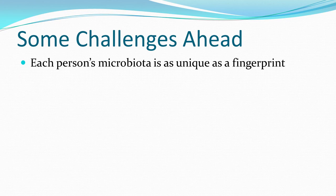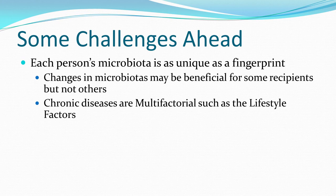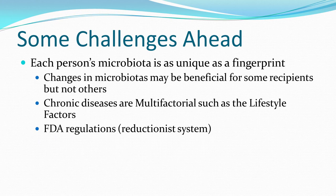Each person's microbiota is as unique as a fingerprint — that is a challenge. We can't use a patented formula of microbiota and say 'take this probiotic and it'll fix everyone with asthma or obesity.' It just doesn't work that way. There are too many factors; it's multifactorial with tremendous interdependence amongst those factors, which ultimately determine our phenotype and physiologic manifestations.